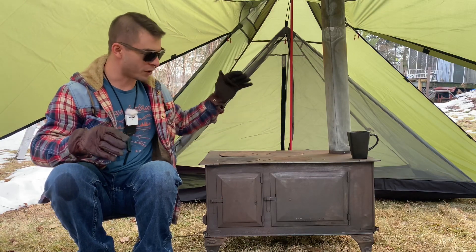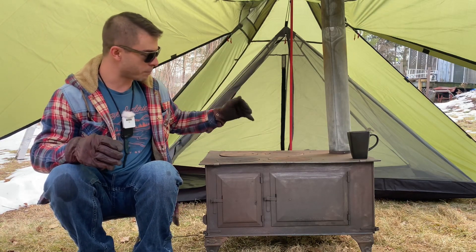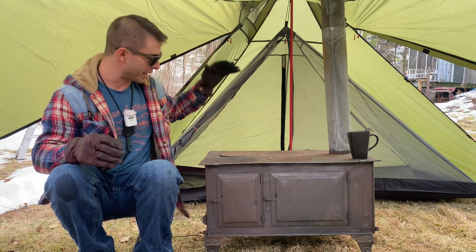In the other video I go over almost all of it — all the dampeners, all the dampers, the oven. I cook in the oven, I cook on top.